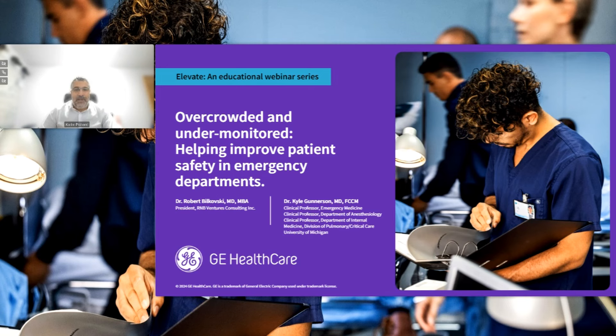Dear viewers, good morning and good afternoon, wherever you are joining us from, and thank you for joining today's webinar, Overcrowded and Undermonitored: Helping Improve Patient Safety in Emergency Departments, which will be delivered by Dr. Robert Bilkowski and Dr. Kyle Gunnarsson. My name is Karim Pichat, and I am a Clinical Marketing Leader at GE Healthcare. I will be facilitating today's webinar.